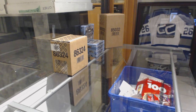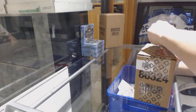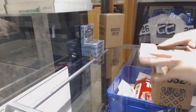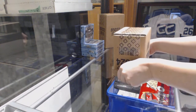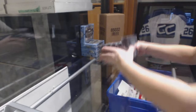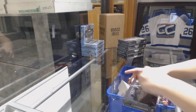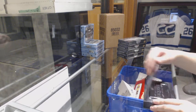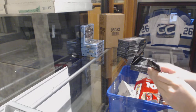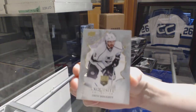This one's a one-team giveaway. It's 16-17. We start off with an exquisite base, number to 149 for the L.A. Kings, Drew Doughty.